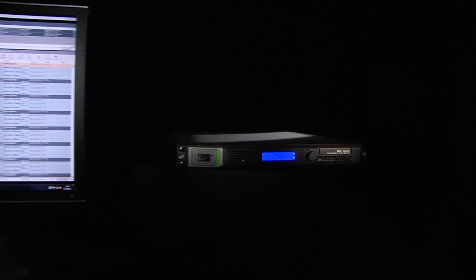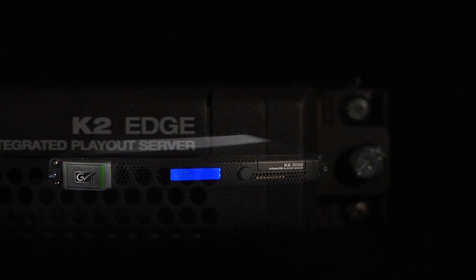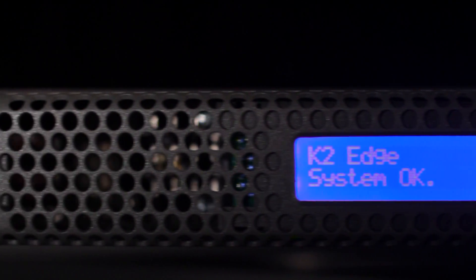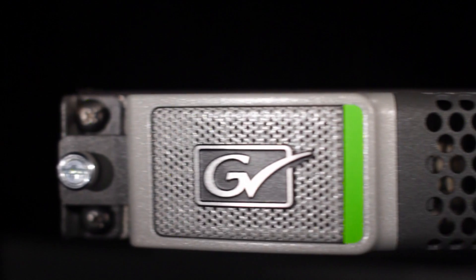The Smart Playout Center integrates every aspect of the Playout chain into a single manageable workflow. It lets you organize, control, and play your channels in a way that dramatically reduces costs without compromising quality or reliability.